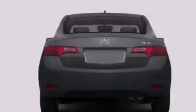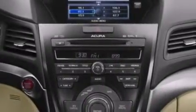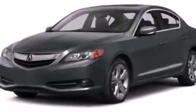Also included are rear seat childproof door locks, performance tires, an engine immobilizer theft deterrent system, four wheel disc brakes with an anti-lock braking system, a keyless entry system, and leather seats that provide great support and create an overall luxurious feel.